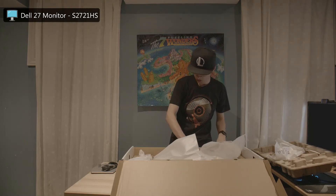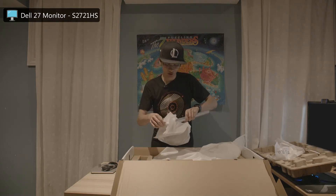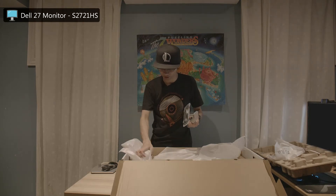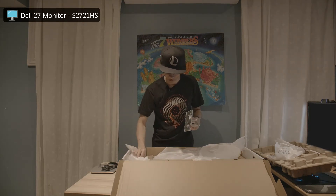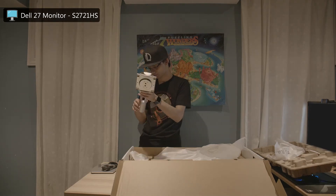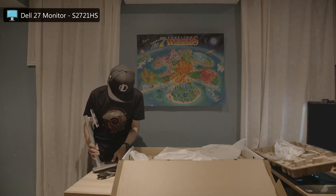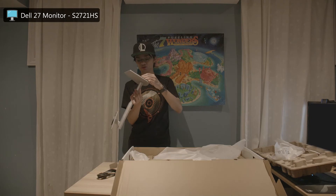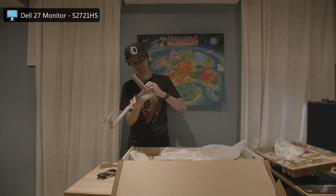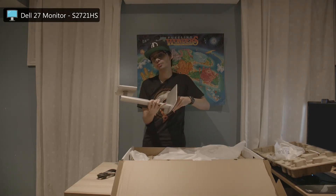The monitor stand comes out — let's get this set up. There's a very easy little screw at the bottom just to tighten it in.